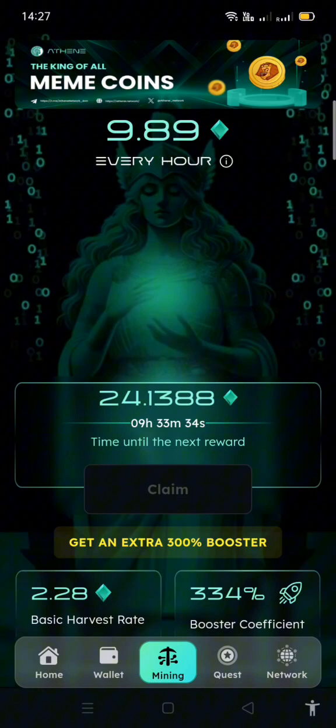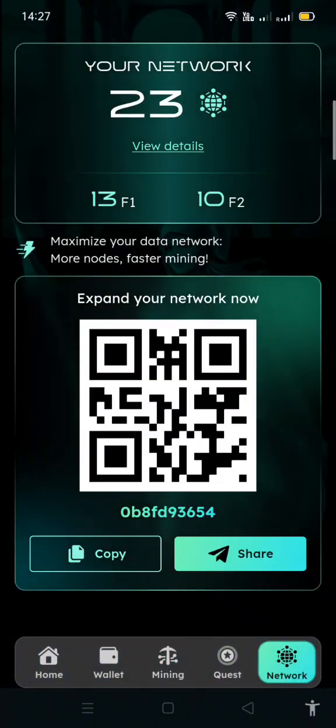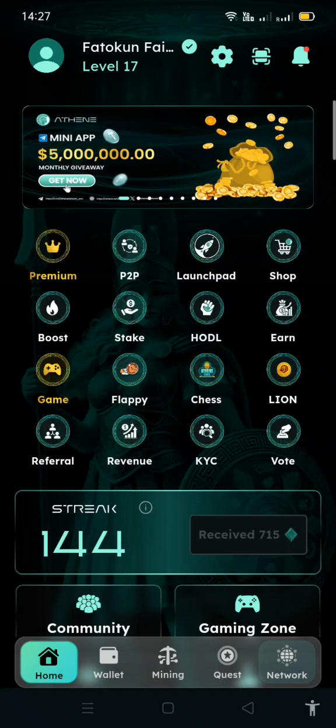If you want to get a referral link, go to the Network section. Under Network you can copy your referral code or share it directly. You can also scan the QR code so others can join your network.